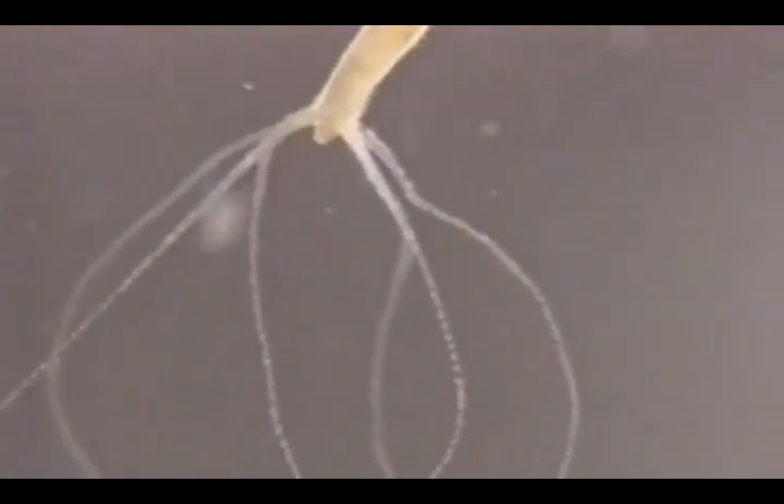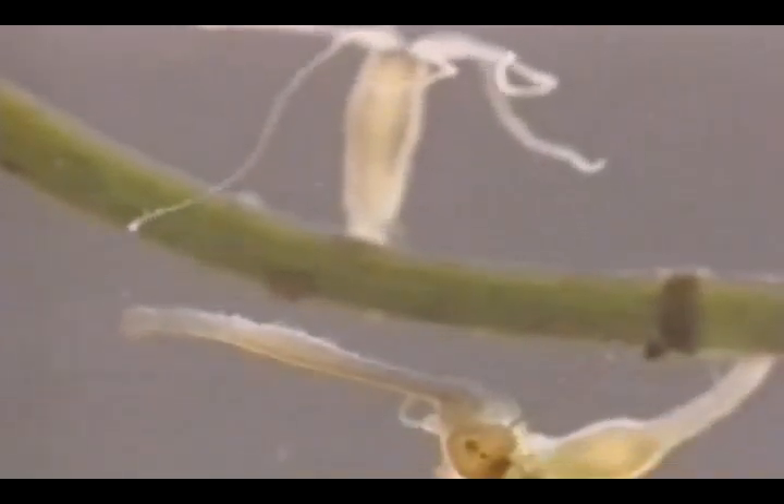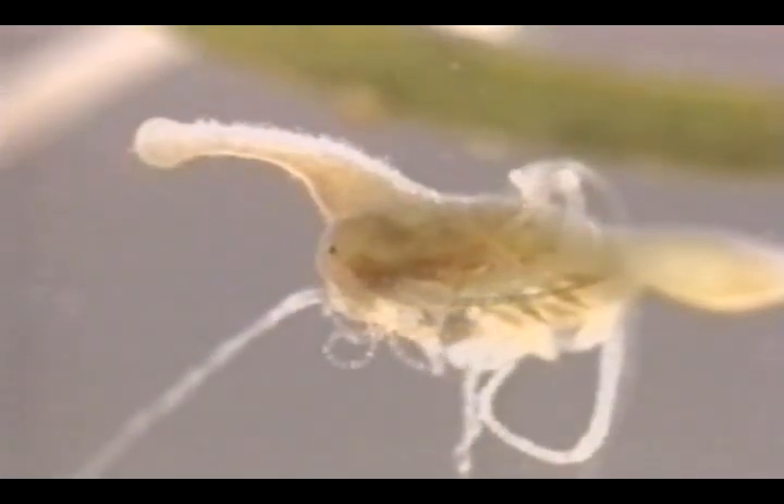This hydra fishes the chamber for bottom-hugging red copepods and catches one, only to have its neighbor try to steal the prey. After ten minutes of tussling over the copepod, the thief manages to stretch its mouth around the tasty crustacean.